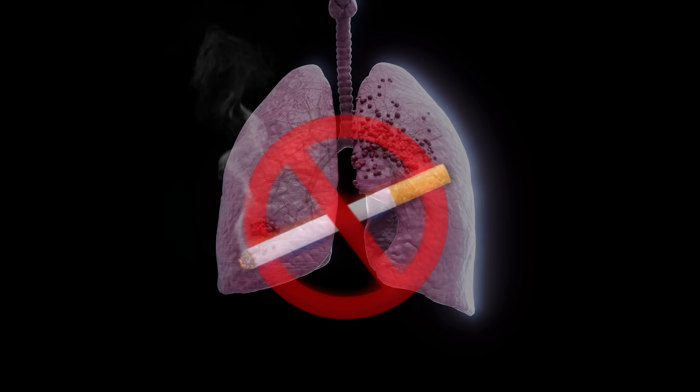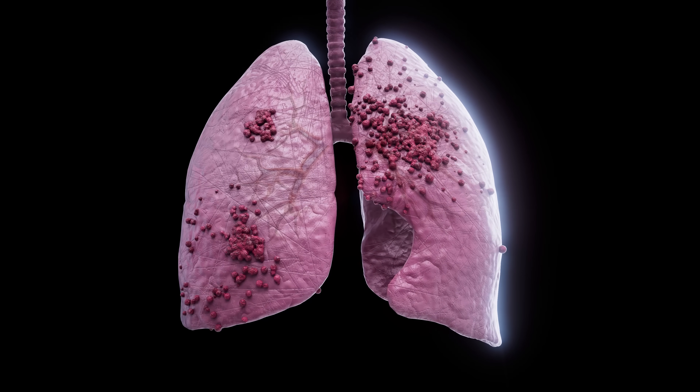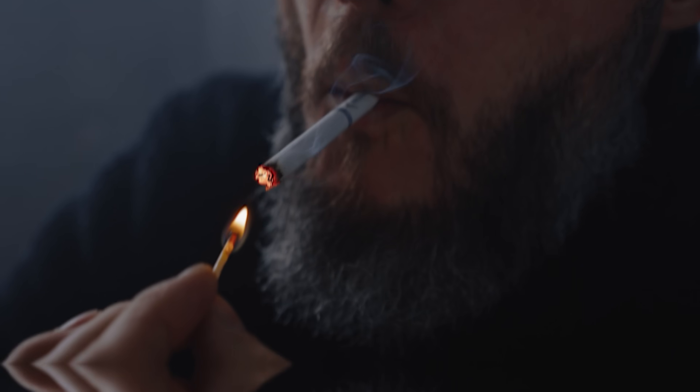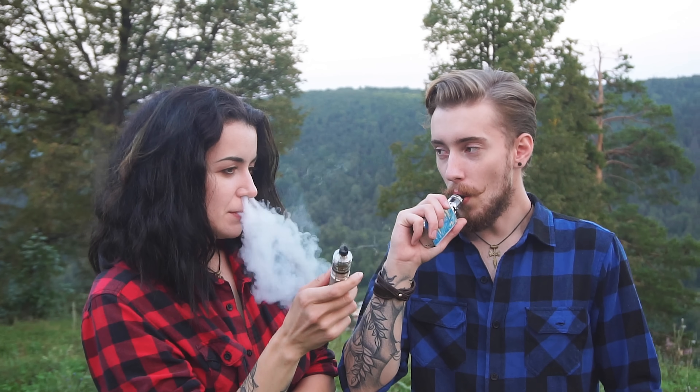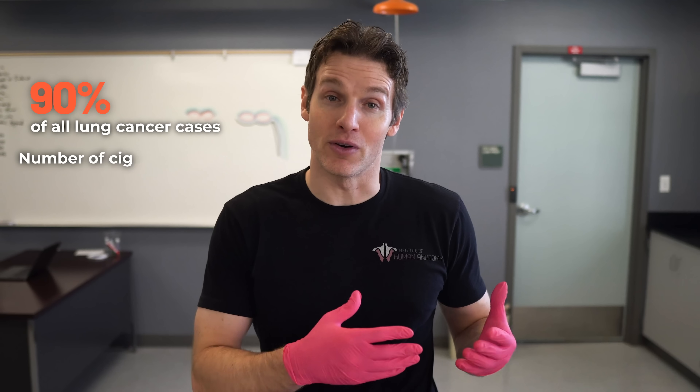The limited medical history we received did mention a history of long-term smoking, with this person also having COPD — chronic obstructive pulmonary disease. As mentioned in the intro, the majority of lung cancers are the result of smoking. Smoking tobacco products, primarily cigarettes, is the worst and accounts for about 90% of all lung cancer cases. This risk increases with the number of cigarettes smoked per day and the duration of smoking.